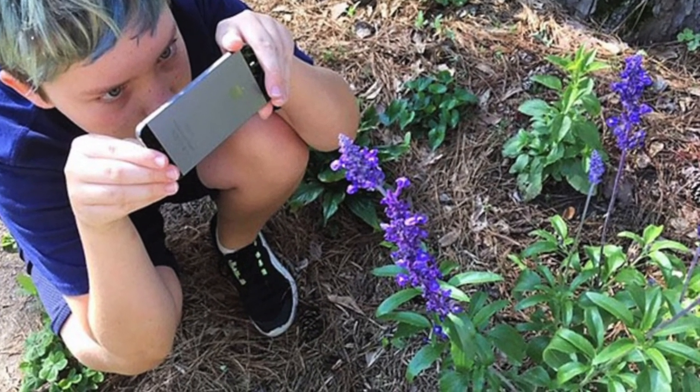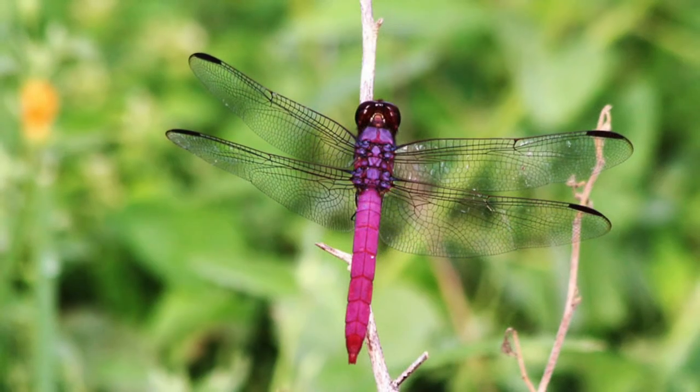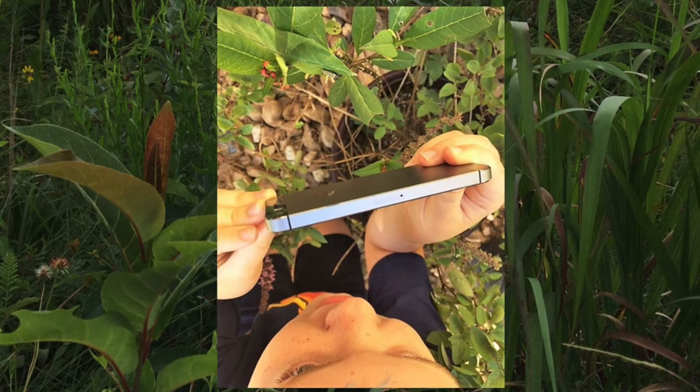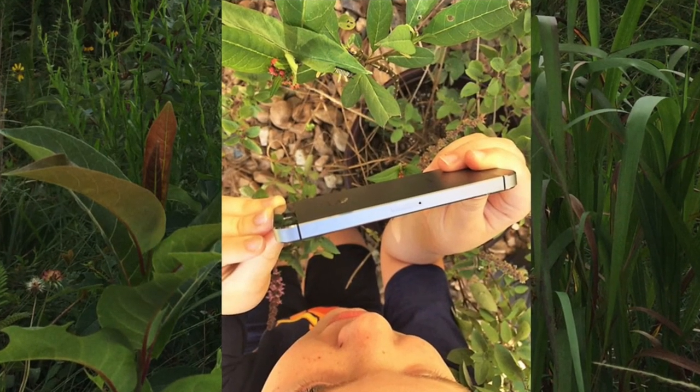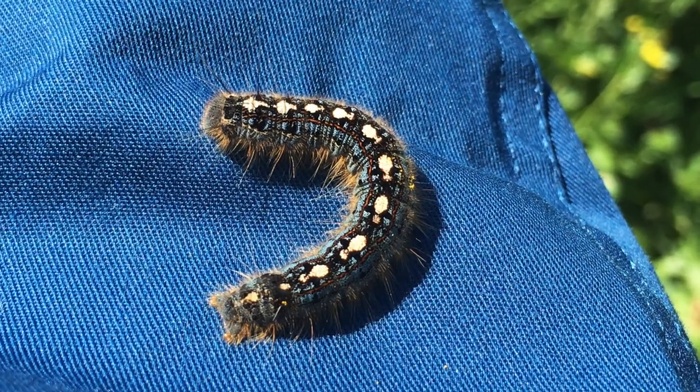It will also be geo-located. This means that it will be documented as being found on that spot on that day, and will be research data for anyone to see and use.